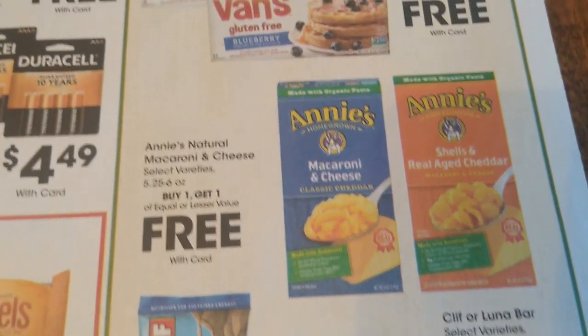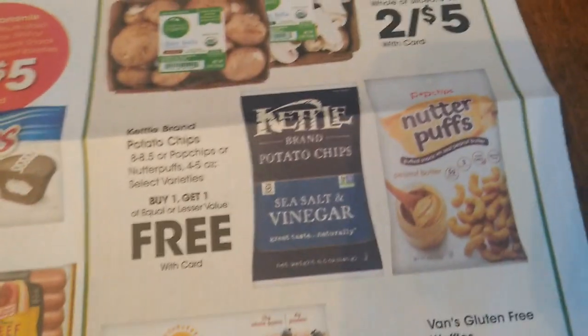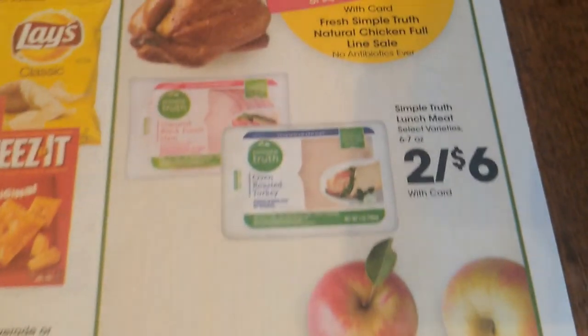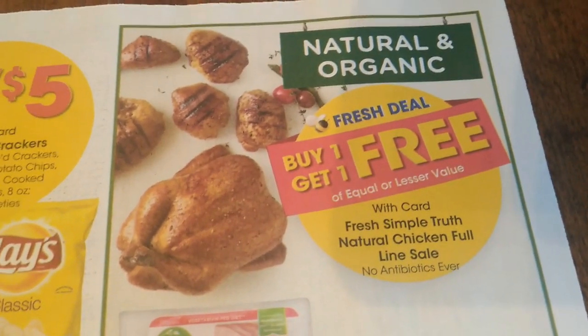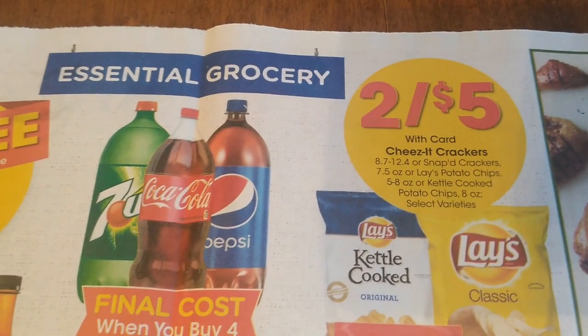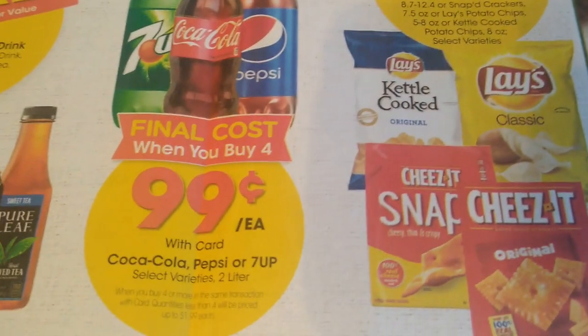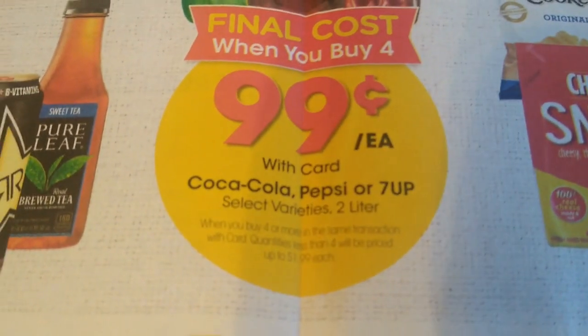Buy one get one free on the Annie's. Lots of buy one get one free deals this week — you might have some really sweet deals. Now some of you live in areas where it's literally 50% and 50% — it rings up that way. In that case you can use more coupons. But some of us live in an area where one is full price and then you get one free where one rings up zero, and that makes it very difficult to use multiple coupons. You can only use them on the ones that cost anything.